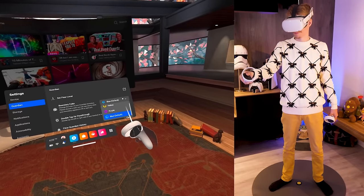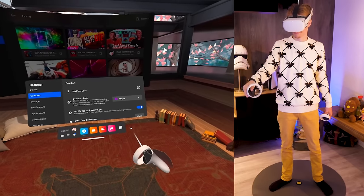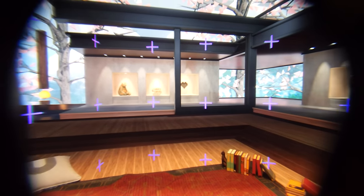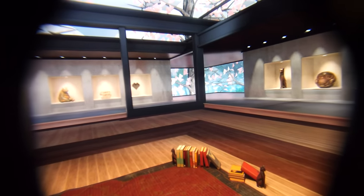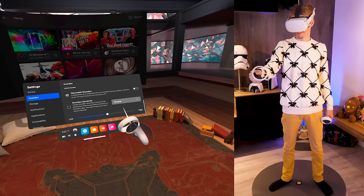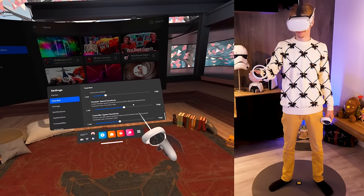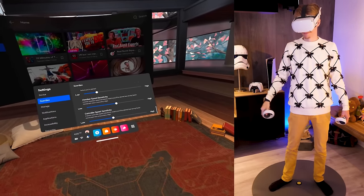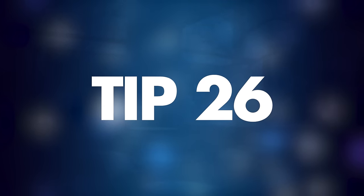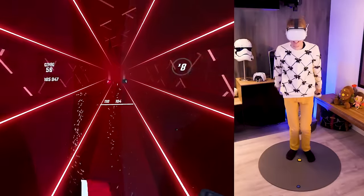Tip number twenty-five: change your boundary system's color and sensitivity. Under the Guardian tab, you can customize your virtual walls. By default your boundaries will be blue, but you can change them to yellow or purple. You can also tweak the sensitivity — if you want the boundary system to react slower or faster, go to Advanced Settings where you'll find plenty of ways to modify your boundaries.